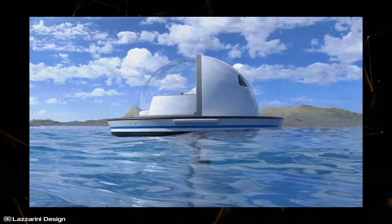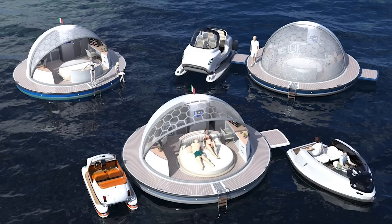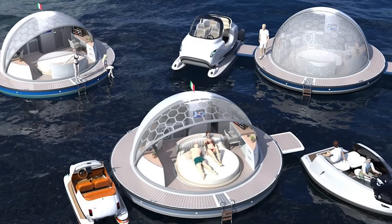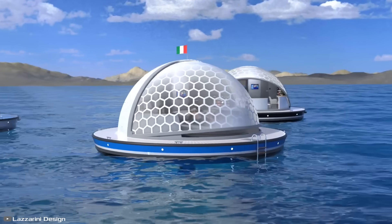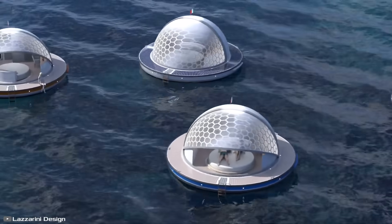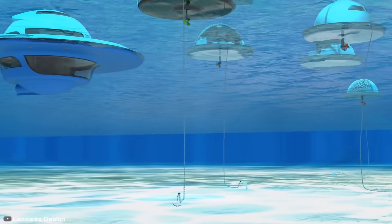The suites can be equipped with electric motors enabling them to move at speeds of five knots, autonomously controlled by an advanced autopilot system. Since these suites operate entirely on solar power, they can generate all the energy needed for lighting, air conditioning, and other appliances. The best part is that you can combine multiple Pearl Suite rooms together for an unforgettable vacation with friends.